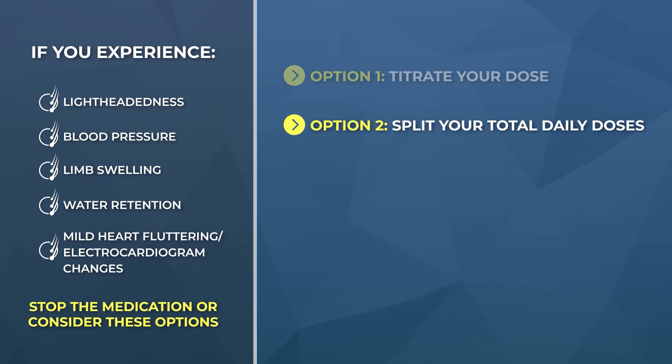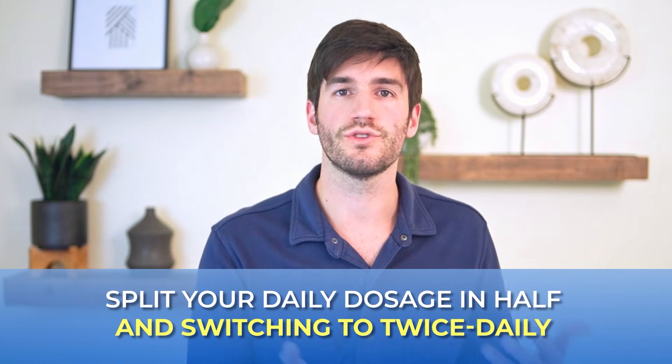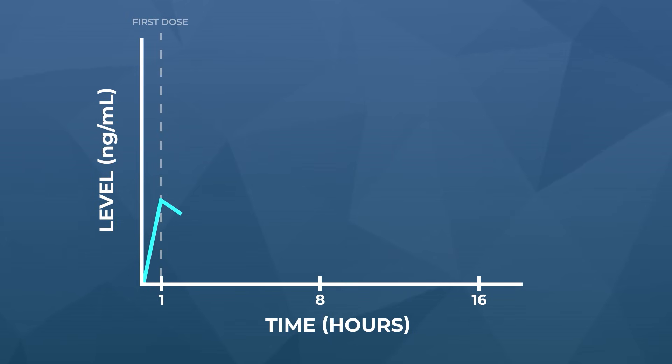Option number two: split your total daily doses — take half in the morning, half in the evening. A pill cutter can help here. Since oral minoxidil has a three-hour half-life, taking your full daily dose in one single sitting can elevate your serum concentrations of activated minoxidil high enough to cause some unwanted side effects. This can be mitigated by splitting your dose in half and moving from once daily use to twice daily. You can still have the same total daily drug exposure and thereby the same level of hair-related benefits, but splitting the doses allows you to reduce the peak serum concentrations of minoxidil at any given hour and thereby reduce side effects.